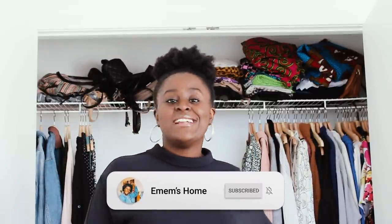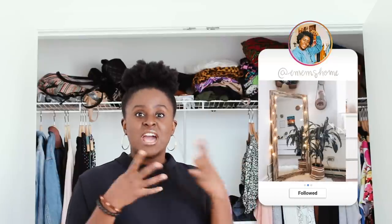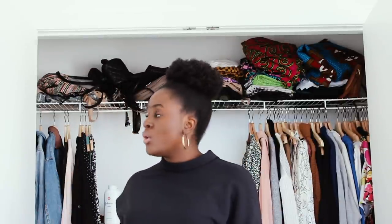Hey beautiful people, my name is Emuuko and welcome to MM's home. Today's video is the very first makeover of my apartment - I'm very excited about this. We're making over this closet that is a complete disaster and mess right now. I want to create something more practical and easy to organize, with specific places for specific things. I just want to give you guys some ideas of things you can do in your small closet, so let's get straight into it.